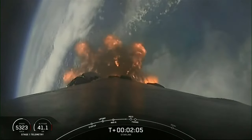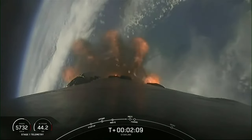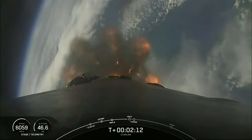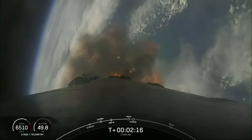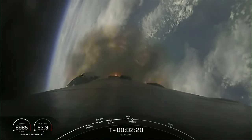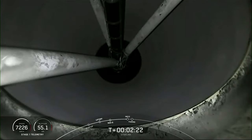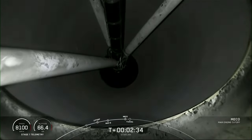Vehicle is following a nominal trajectory. Got some great views here of the first stage ascent. Main Engine Cut-Off. Stage Separation Confirmed.